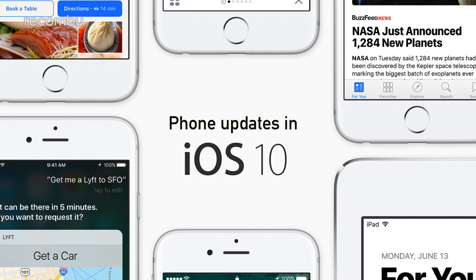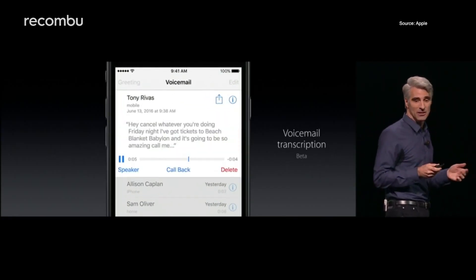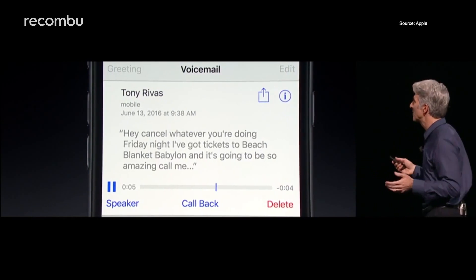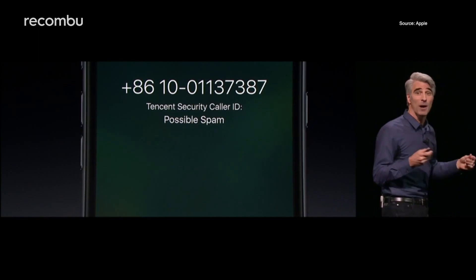Phone updates in iOS 10. Voicemail transcription is definitely the biggest new feature for the phone app, which will save you from calling your mailbox every time some spam caller decides to ring you. And there'll also be proper caller ID at last, so you'll know when to ignore those spammy calls.